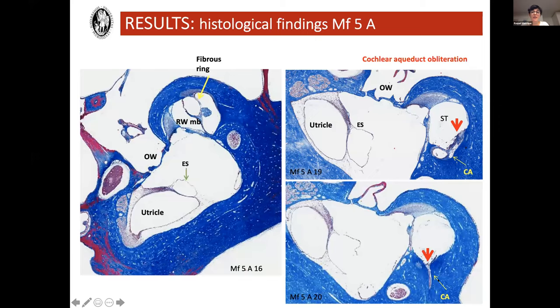These are the results for Macaca fascicularis number five — the one that had the cochlear aqueduct obliteration. On the right top images, the red arrow marks the ossification surrounding the cochlear aqueduct, and on the next image inside the cochlear aqueduct you can see there's no permeability. Looking at the endolymphatic sinus, it's much more enlarged than in the previous images. Looking at the utricle, it may be somewhat hydropic. On the left image you can see the fibrous ring at the round window membrane — the electrode was provoking some reaction while crossing it, but nothing more than that.